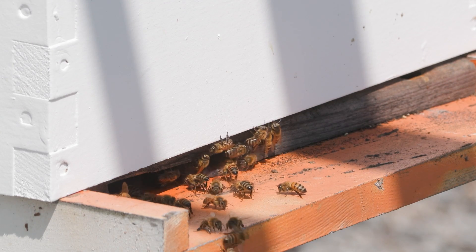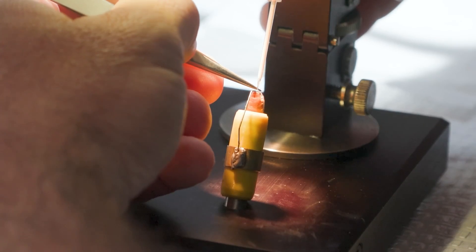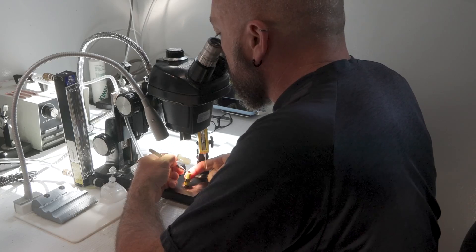Honey bees are insects, but really they're a lot more like livestock. And like livestock, they can be artificially inseminated inside the appropriately named Love Shack here at the USDA Honey Bee Lab in Baton Rouge. The love that goes into these queen bees is breeding better generations.